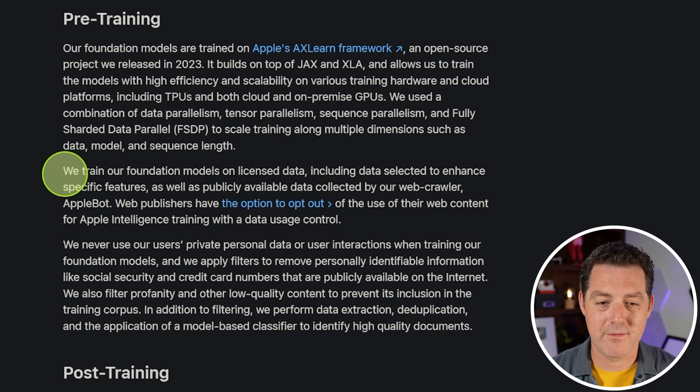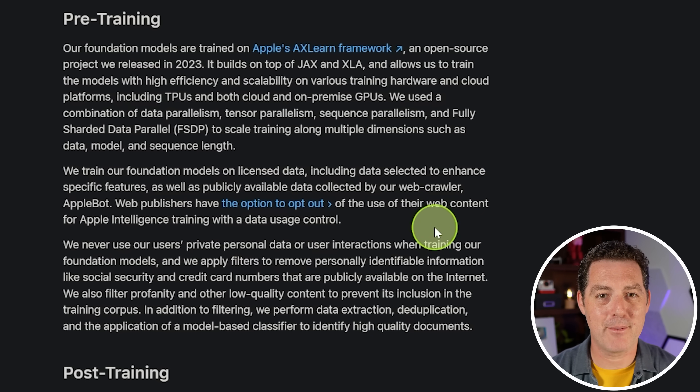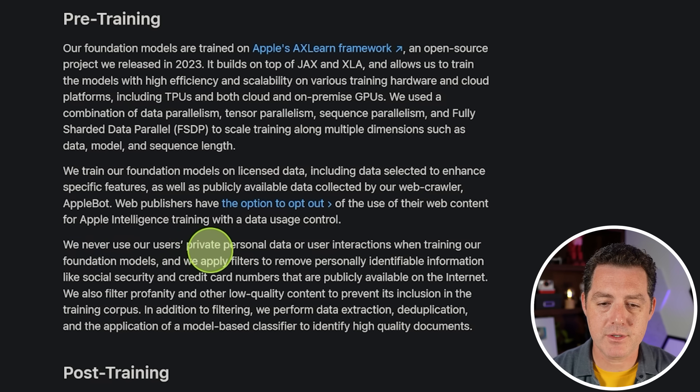They train on licensed data and publicly available data collected by their web crawler, Applebot. Web publishers can opt out of having their content used for Apple Intelligence training. They never use users' private personal data or interactions when training. They apply filters to remove personally identifiable information like social security and credit card numbers, filter profanity and low-quality content, and perform data extraction, deduplication, and model-based classification to identify high-quality documents.